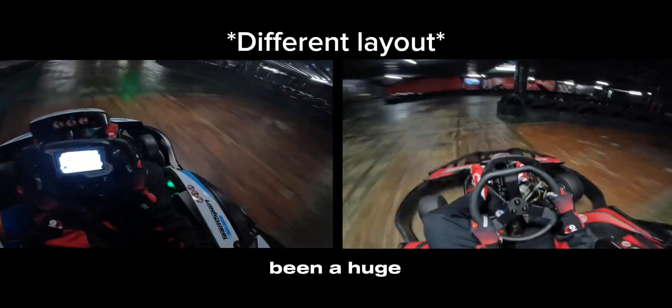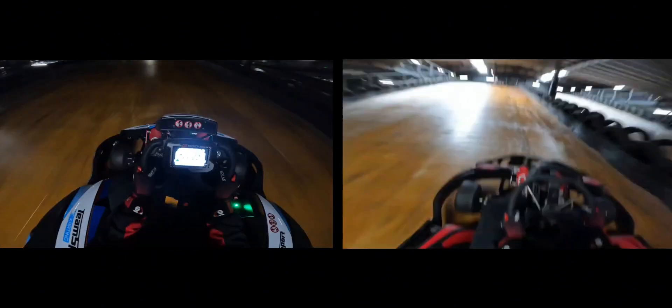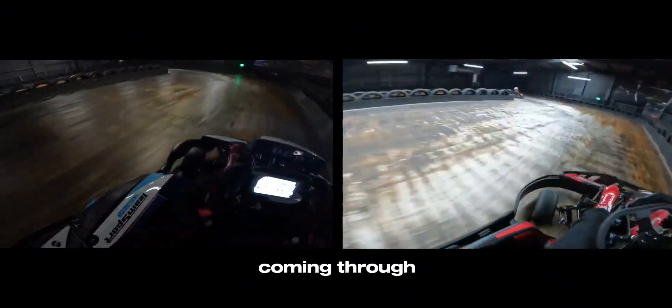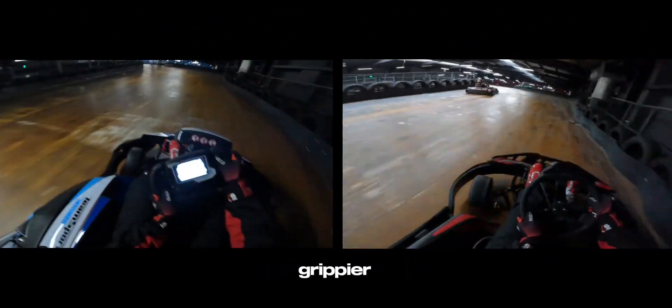At this point there's been a huge track change. Coming through into the final corner, I'm being a lot smoother with the petrol car. This is because the front end is a lot grippier.